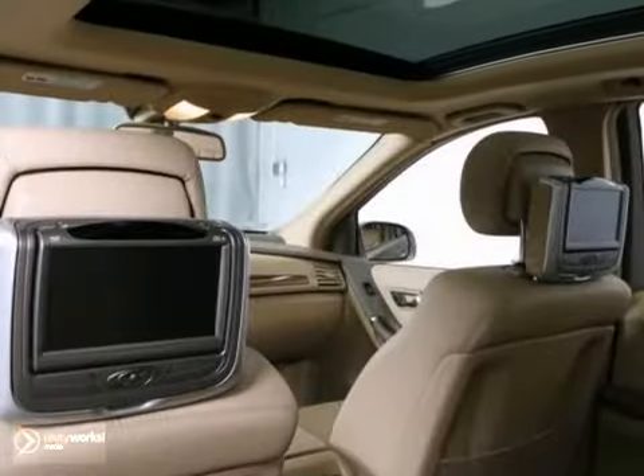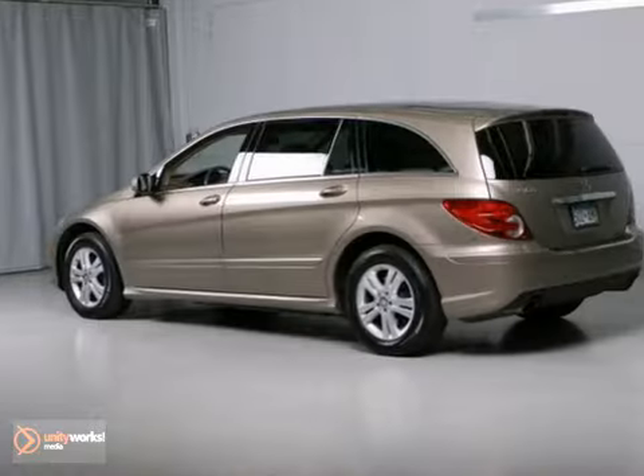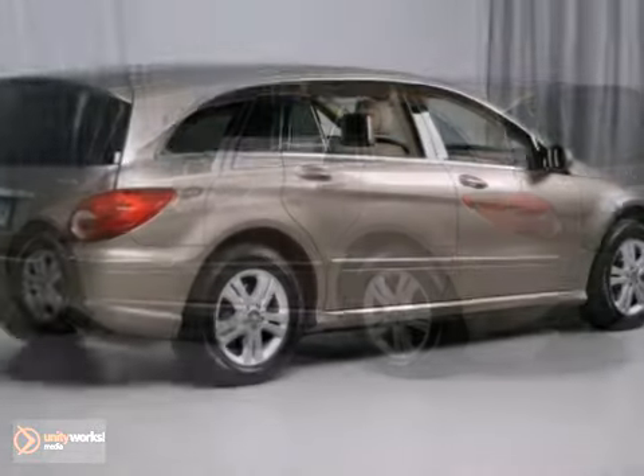Nothing else in its class compares to the performance, luxury, and curbside prestige of the Mercedes R-Class wagon.